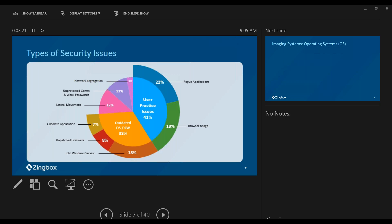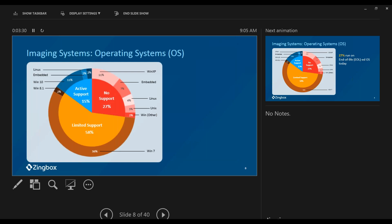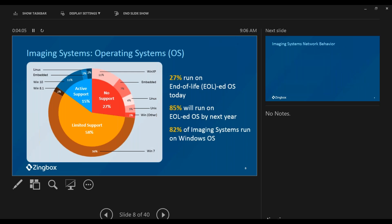Let's take a deep dive into imaging systems, starting with outdated operating systems. Among these imaging systems, only 15% are actively supported today, and about 27% are on isolated operating systems. By next year, another 58% of operating systems will not be supported. So if we're not doing anything now, by next year 85% of imaging systems will be running unsupported operating systems. Across the board, about 82% of operating systems used by imaging systems are Windows systems, which gives you some idea about the support and vulnerability challenges.